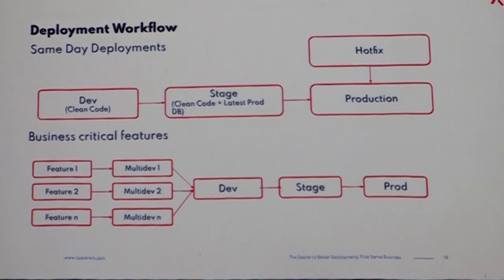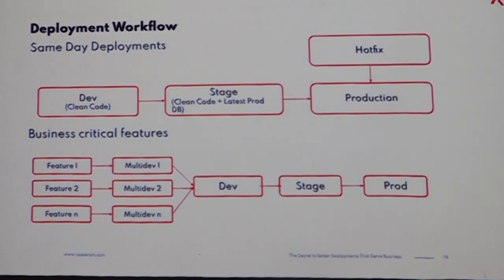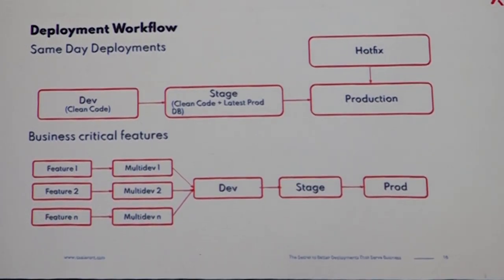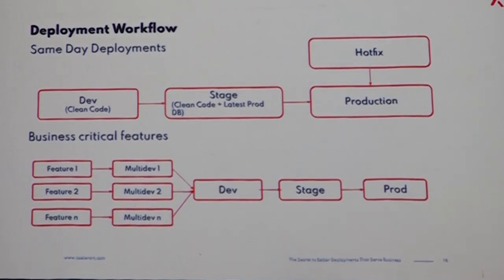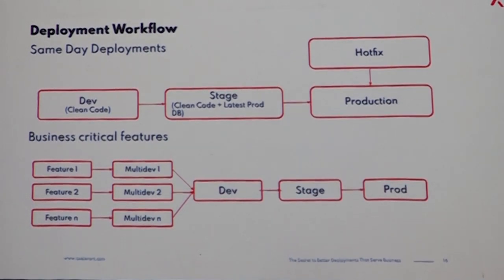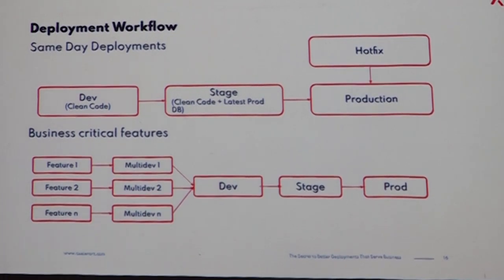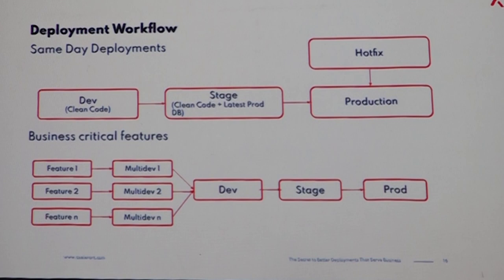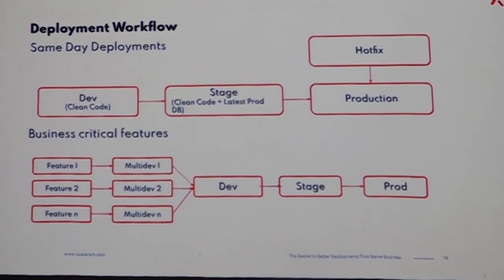When you merge things to develop before UAT is complete, you might face a challenge when you want to do a security deployment, because your business feature is already there and you cannot push your security fix to staging because UAT is not done. That's why it's important to have an environment prior to the main branches where you test things that are really finalized, and only then merge things — because once you know it's definitely going to go in that direction, the merge is clean.